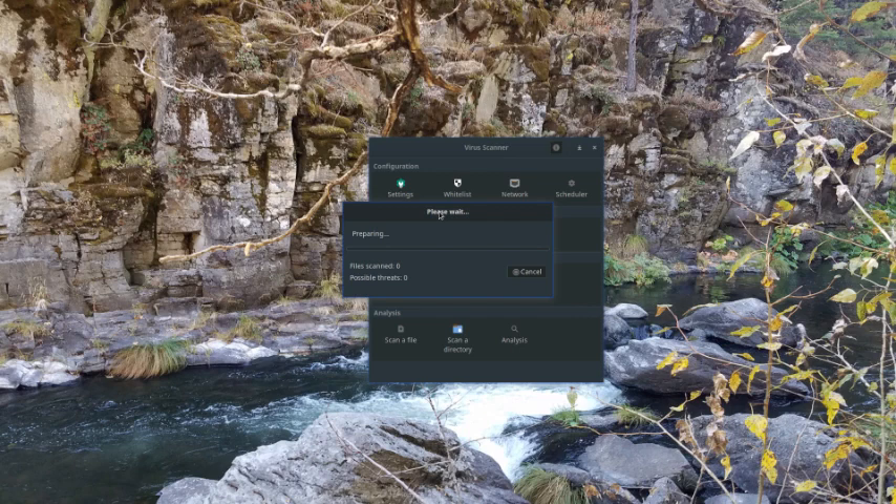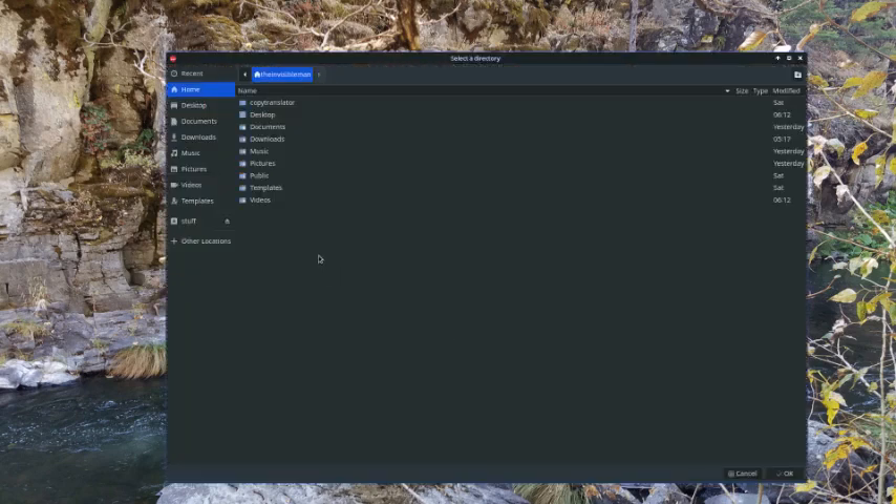We're waiting for it to start up and then it'll scan. Hopefully in the next few minutes, if it scans LibreOffice, it'll show potentially unwanted applications or even possible malware, Trojan, or virus threats through its scan results. There were no threats found there — we never know, our system might actually be clean. We did that one scan; let's go to videos directory next.